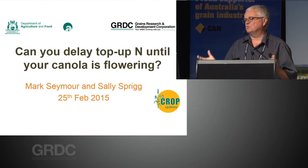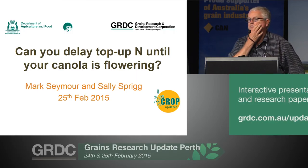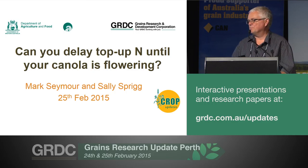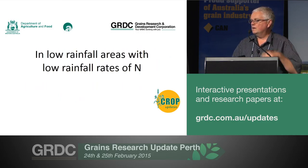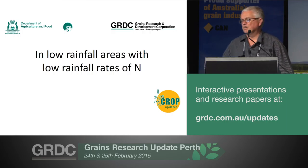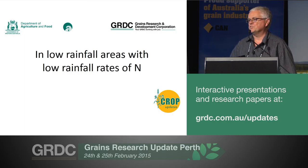We've been running a couple of years of nitrogen trials out in the lower rainfall areas with the GRDC project that got up a few years ago. Nitrogen is quite a broad subject, and there are lots of things we could get into, but what we want to concentrate on today is the question: can you delay top-up nitrogen until your canola crop is flowering in the low rainfall? With some qualifiers, we want to concentrate in the low rainfall areas with the low rainfall rates of nitrogen.